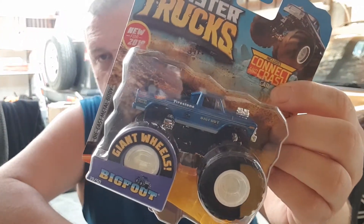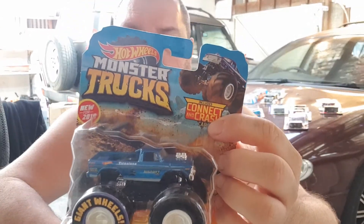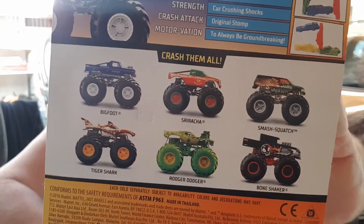Next one is something a little bigger - Bigfoot. This is the Bigfoot monster truck just from Hot Wheels Monster Trucks. Being the Bigfoot, I had to get it - love it. The set includes connecting crash cars. On the bottom it says new for 2019, die-cast metal body.